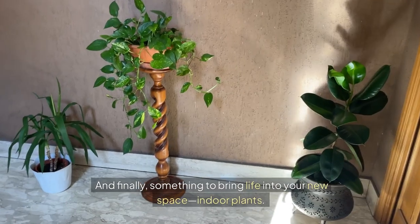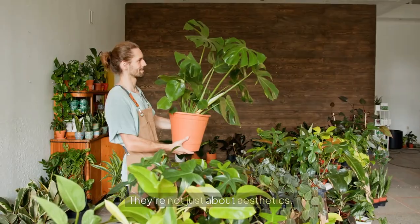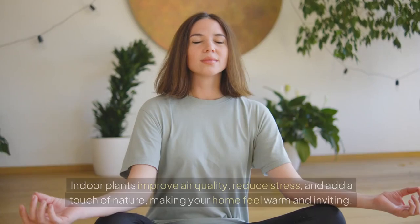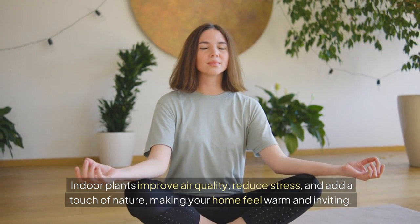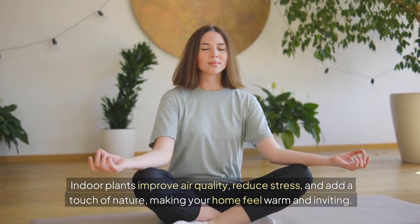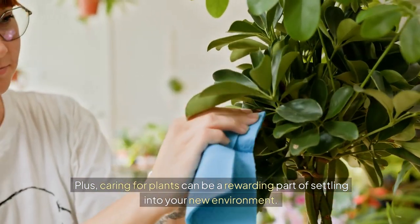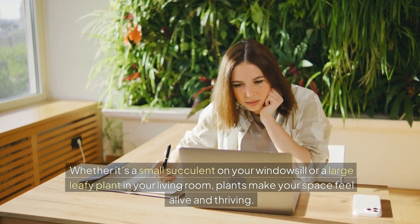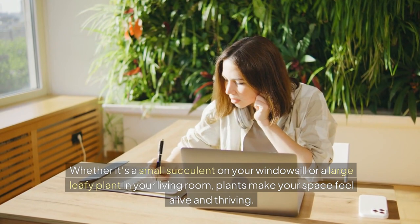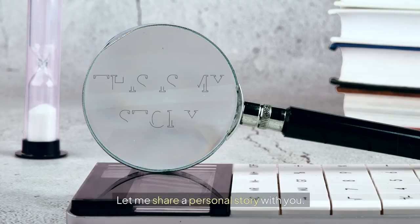And finally, something to bring life into your new space: indoor plants. They're not just about aesthetics — indoor plants improve air quality, reduce stress, and add a touch of nature, making your home feel warm and inviting. Caring for plants can be a rewarding part of settling into your new environment. Whether it's a small succulent on your windowsill or a large leafy plant in your living room, plants make your space feel alive and thriving.